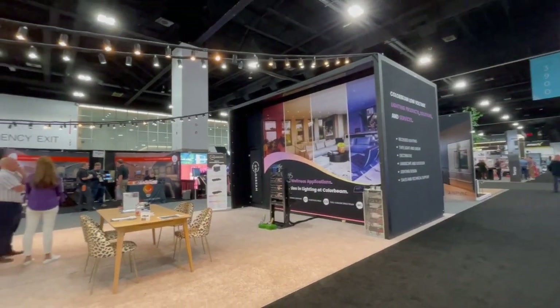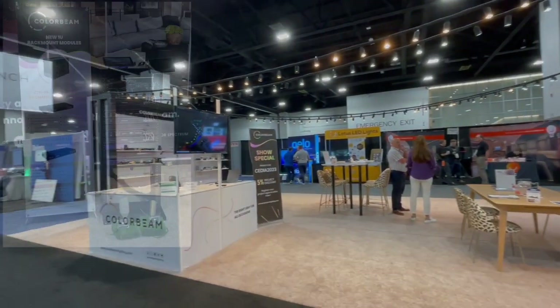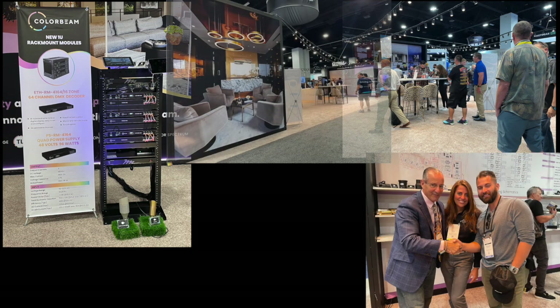We look forward to you experiencing our new offerings. Reach out to us or contact your local representative and discover why ColorBeam is leading the industry in the lighting category.